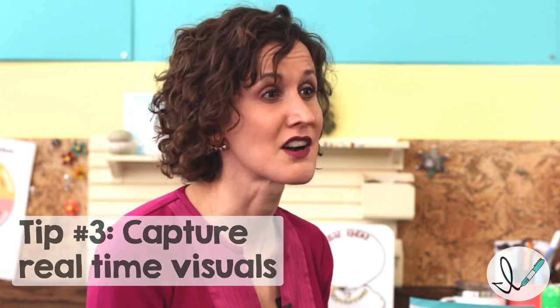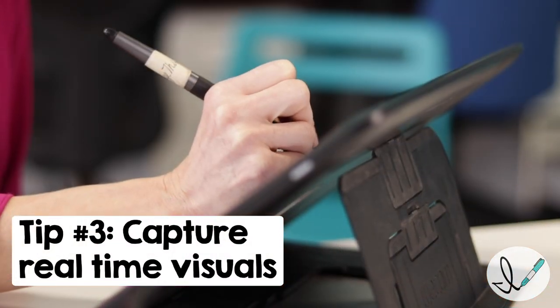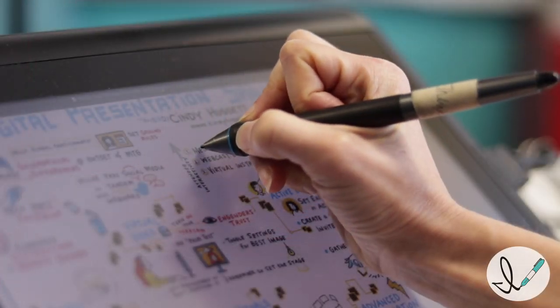Third, our favorite way to keep people engaged is with real-time visuals. Our graphic recording in a virtual meeting will keep everyone focused and on the same page. It'll also serve as a virtual whiteboard gathering everyone's comments, building consensus, and creating a picture of the outcomes. When people log out, they'll have a compelling takeaway in their inbox immediately.